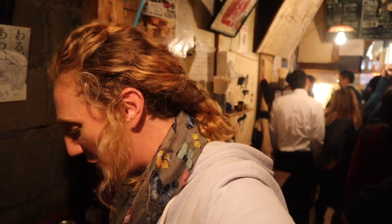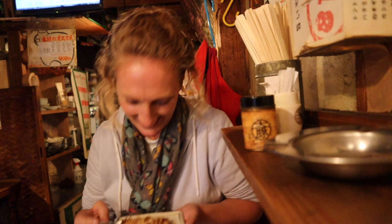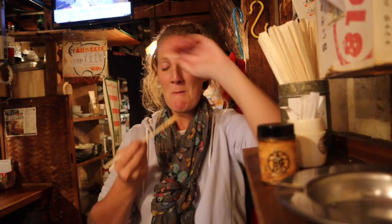So right now I'm going to try the neck. I don't know if I've ever had pork neck or pig's neck before. Here we go. It's not as fatty as the bacon, it's chewier though. I'm really scared for this one guys. It's really chewy.